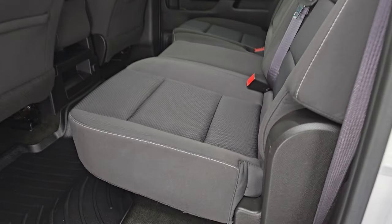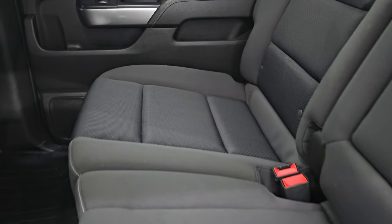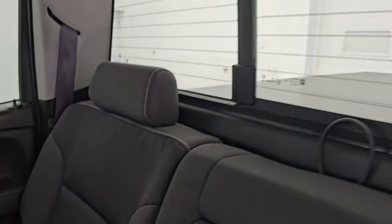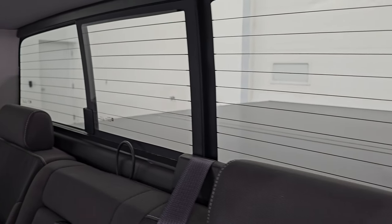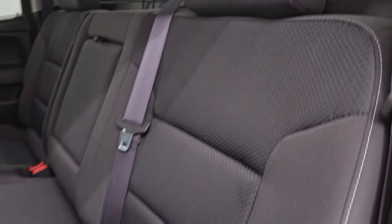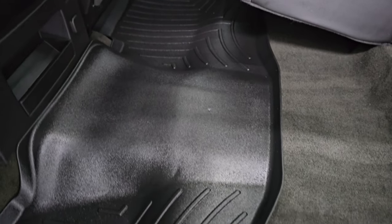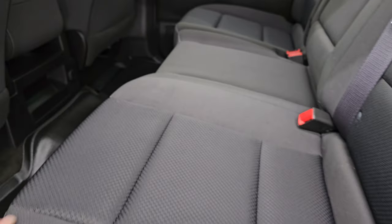In the back, black cloth seats — no rips, no tears. You do get the LATCH child safety system for any child car seats you may have. Power sliding rear window with the built-in rear defrost. Those seats are in fantastic condition. There's a WeatherTech floor mat back here and the carpeting is nice and clean. You do get side curtain airbags on the front seats. The inside and bottoms of the doors all look really good on this truck.